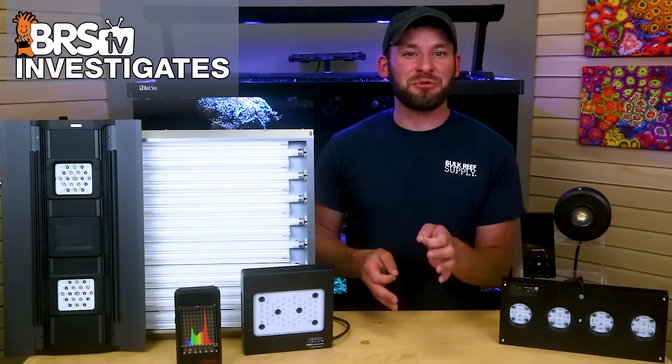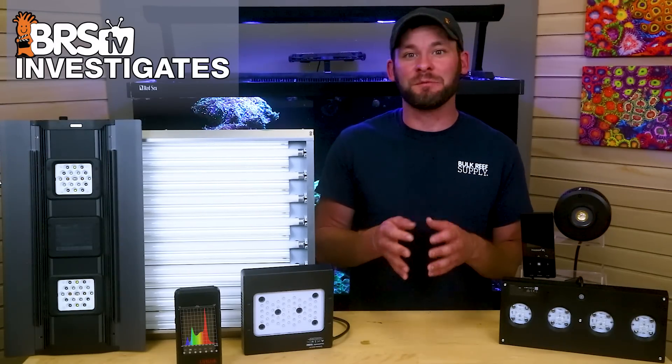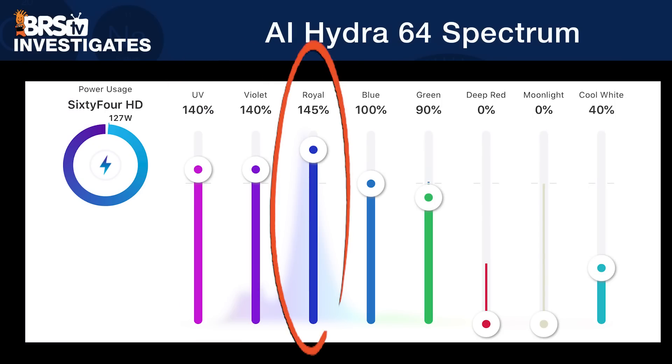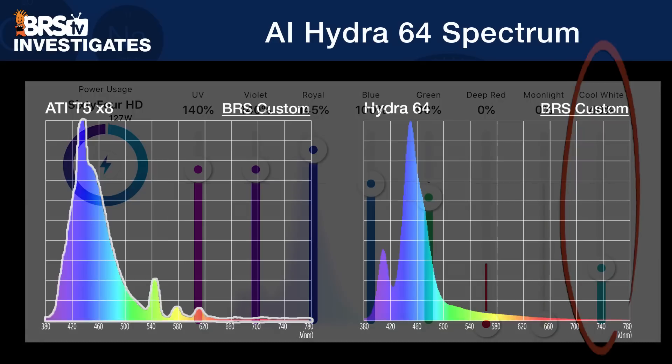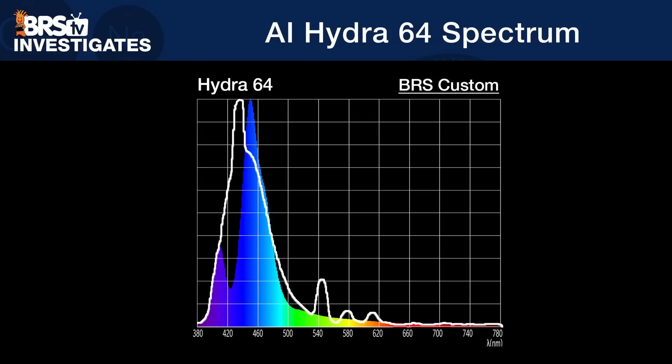After making multitudes of dynamic tweaks to the Hydra 64's seven channels, we finally landed as close as we could to our T5 bulb spectrum, with UV and violet set to 140%, royal set to 145%, blues at 100%, greens at 90%, zero for red, and cool whites at 40%. Compared side by side to our T5 custom spectrum, it is less than a perfect match, likely due to the Hydra being underrepresented in the 425 nanometer range — that 420 to 440 range just isn't there. However, an informed reefer should be able to solve that gap by supplementing the Hydra 64 with some T5 actinic bulbs, which peak at 420.